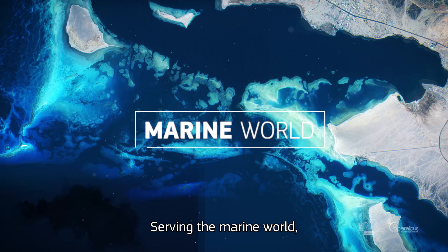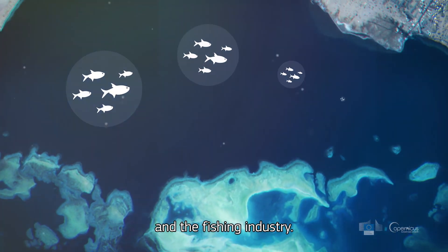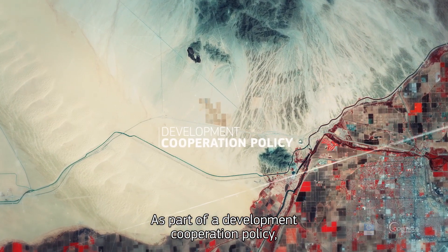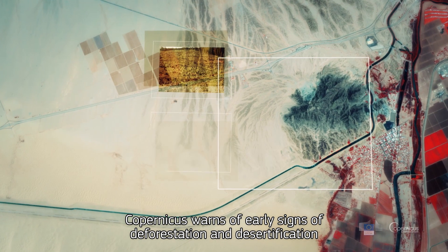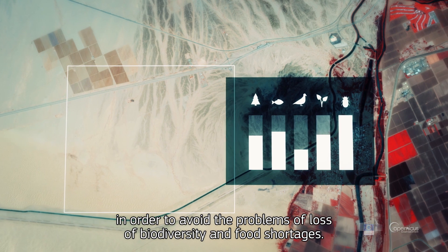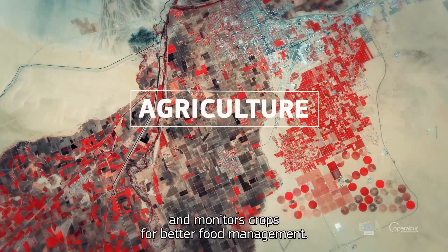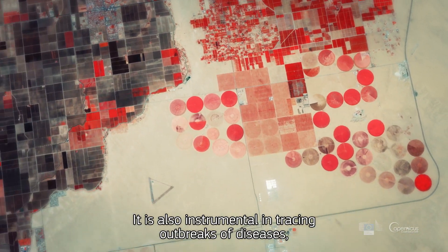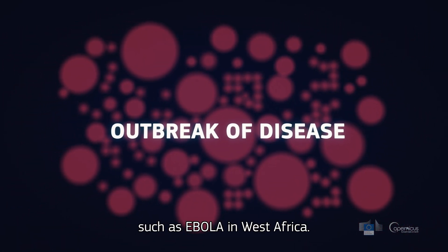Serving the marine world, Copernicus tracks marine pollution affecting aquatic ecosystems and the fishing industry. As part of a development corporation policy, Copernicus warns of early signs of deforestation and desertification, in order to avoid the problems of loss of biodiversity and food shortages. It oversees the irrigation of fields and monitors crops for better food management. It is also instrumental in tracing outbreaks of diseases such as Ebola in West Africa.